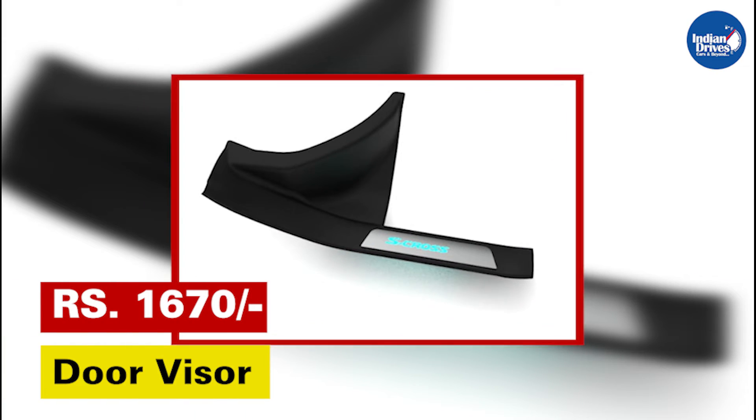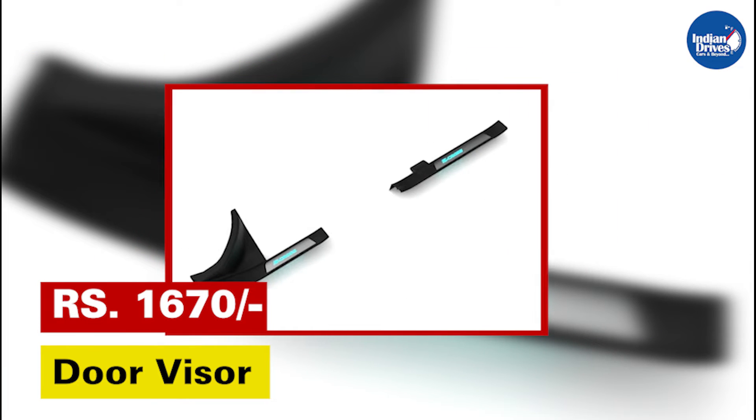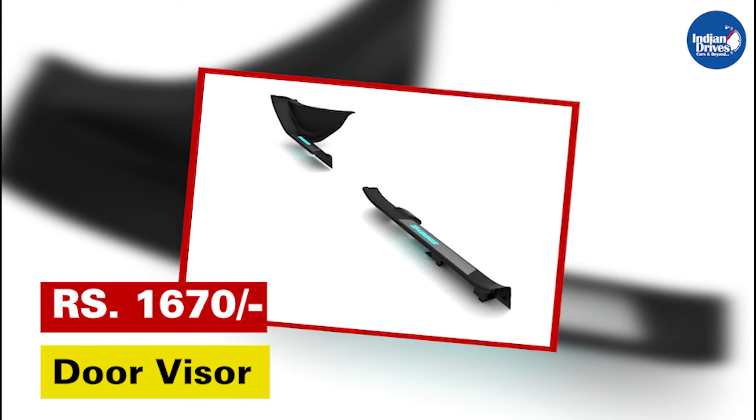Door visor S-Cross — enjoy the rain while letting fresh air in with Maruti Suzuki genuine accessories door visor, specially crafted for your car. This will cost rupees 1,670.